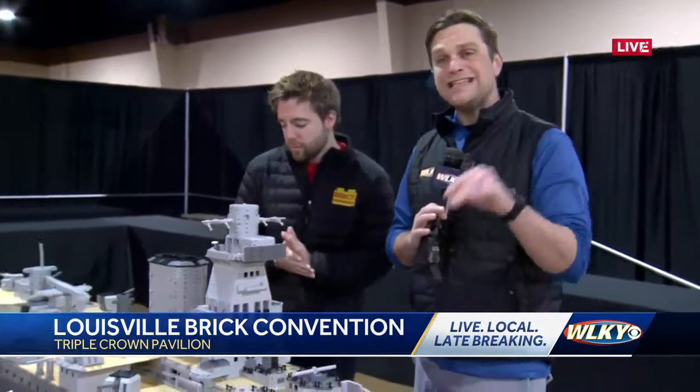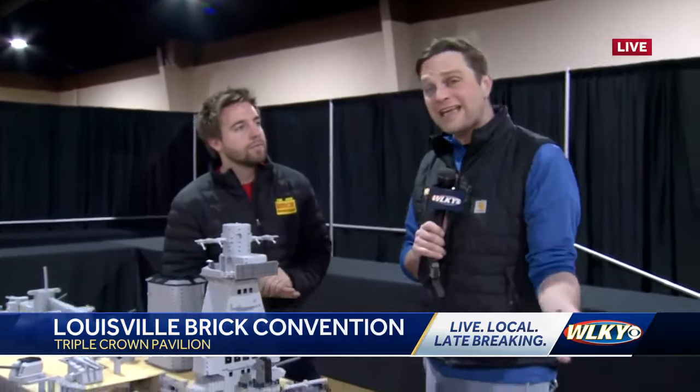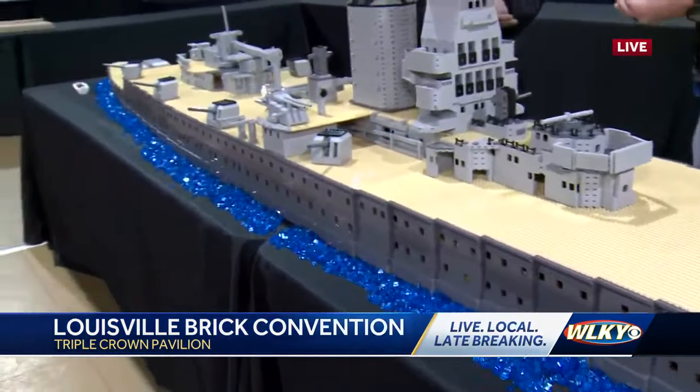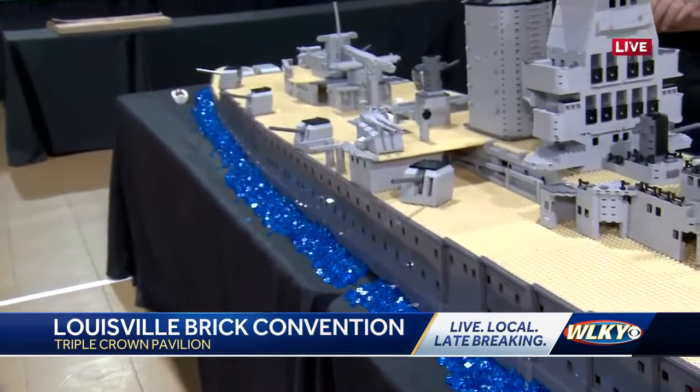This is the coolest thing, and there's going to be a ton of stuff just like this. Plus, you can get sets that you're not going to find at the Lego store — all made with what I'm assuming are Lego pieces. It is the coolest thing, guys.